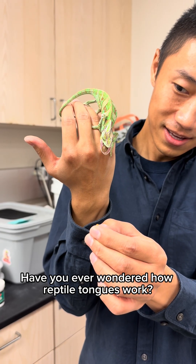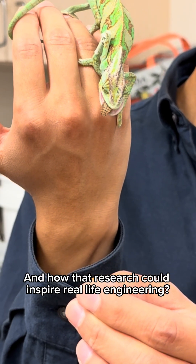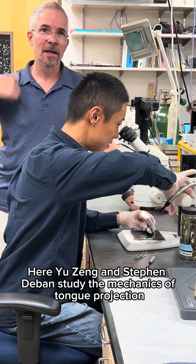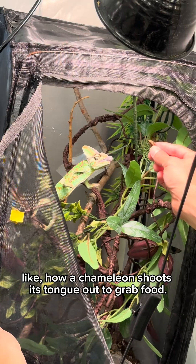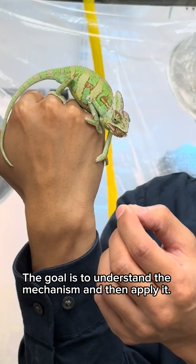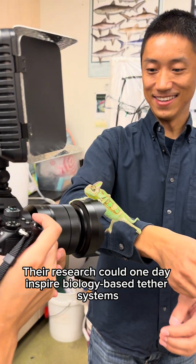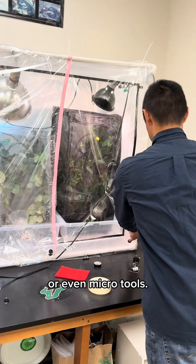Have you ever wondered how reptile tongues work, and how that research could inspire real-life engineering? Here, Yu Zhang and Stephen DeBan study the mechanics of tongue projection, like how a chameleon shoots its tongue out to grab food. The goal is to understand the mechanism and then apply it. Their research could one day inspire biology-based tether systems for space robotics or even micro-tools.